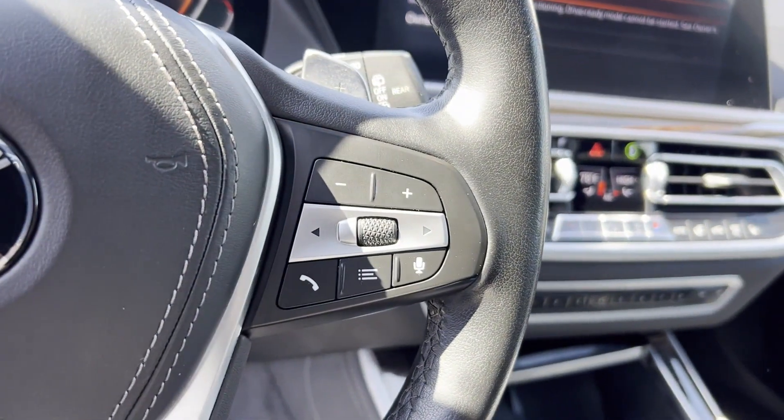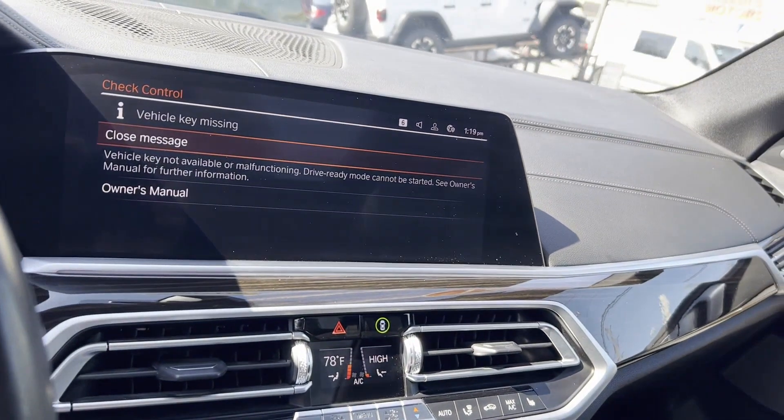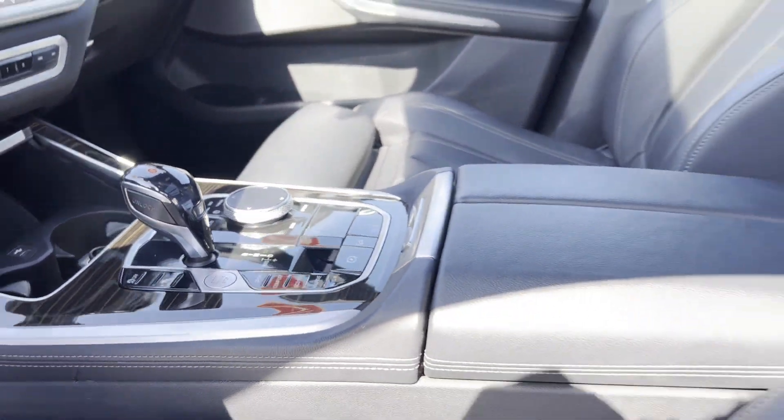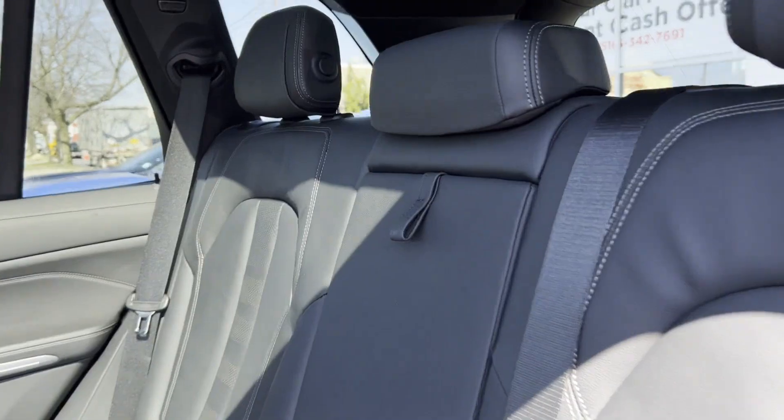Additional features include parking aid sensor, heated side view mirrors, moonroof, backup camera, passenger seat adjustable lumbar support, memory seat, tinted windows, rear air conditioning, power driver seat, power passenger seat, and pass-through rear seat.